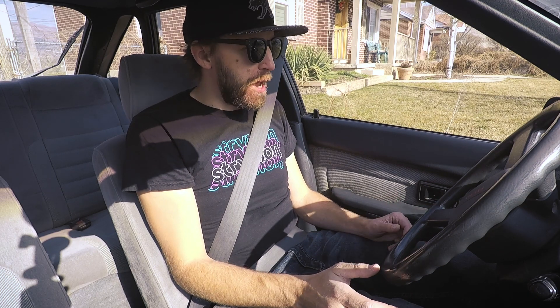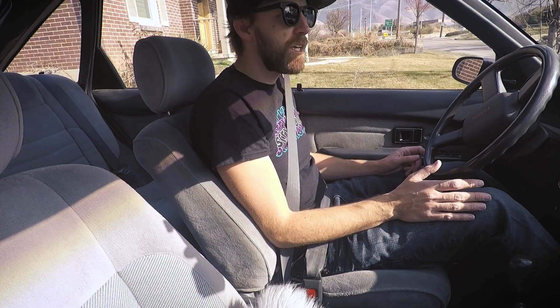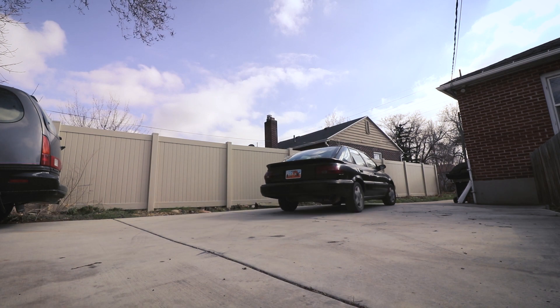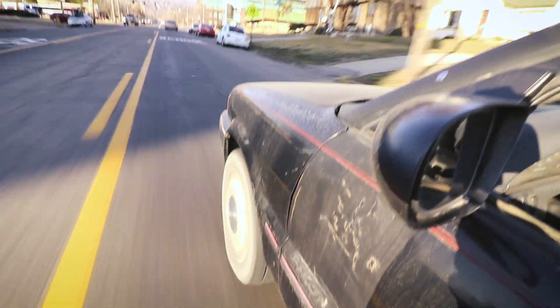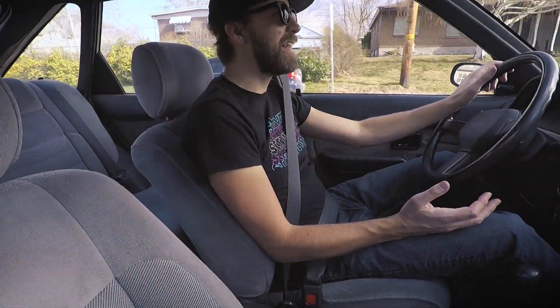This is my first time driving a Geo Prism GSI in about 20 years. Let's see what kind of memories this thing will bring back. So you're probably asking yourself, why travel all this way to buy a beat-up old Geo? You may be wondering, has Ethan gone mad? Well, I suppose one has to be a little bit kooky to own eight cars, seven of which are old hoopties, mostly from the 80s and 90s.